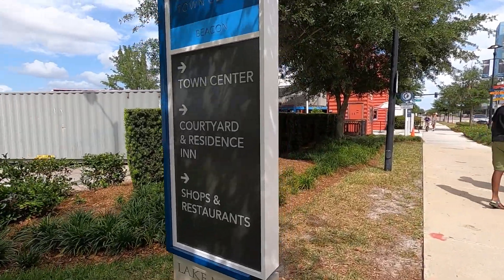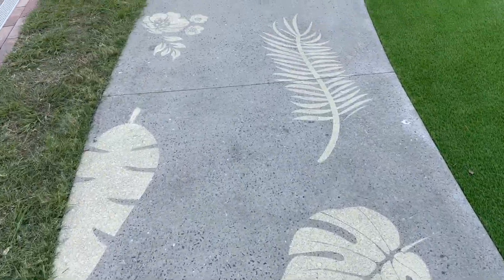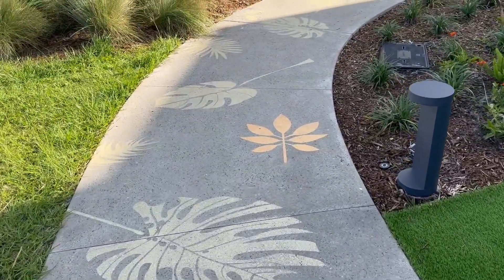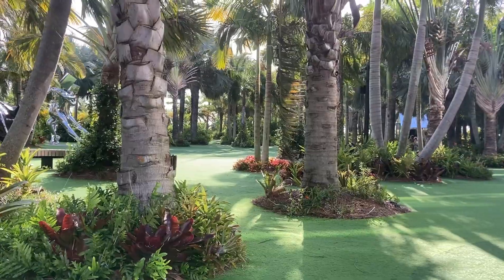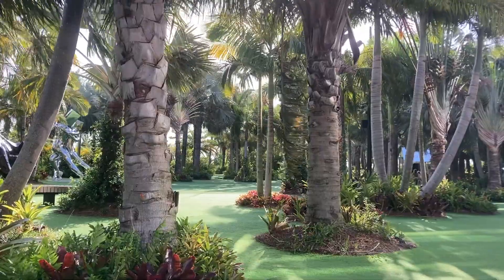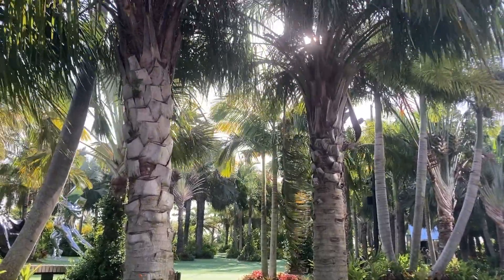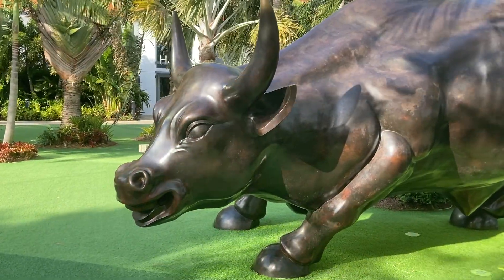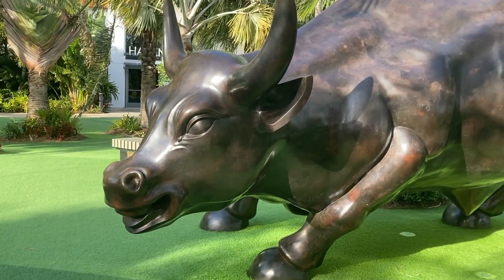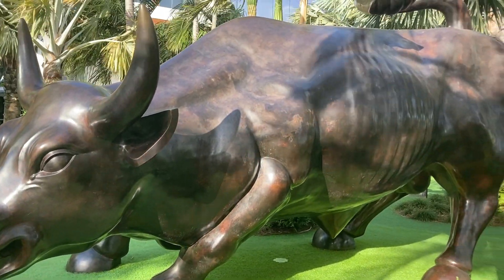When we first visited Lake Nona during our video 'Free Things to Do in Orlando Part Two' — that video is in the description box if you're looking for free activities while you're in Orlando — we spent our time at the Lake Nona Sculpture Garden, an outdoor space 50,000 square feet full of sculptures like the Charging Bull, one of the most recognized sculptures in the world, just one of the pieces of the Lewis collection, one of the world's largest private art collections.